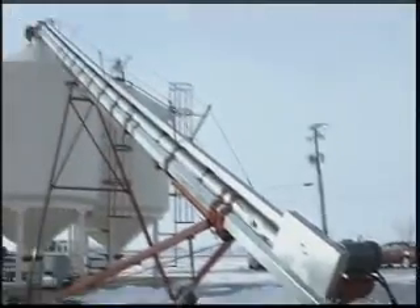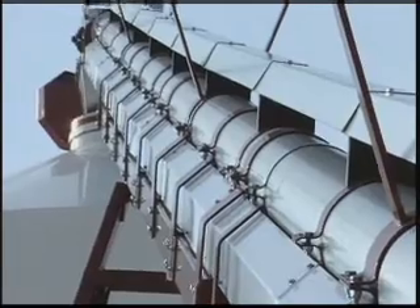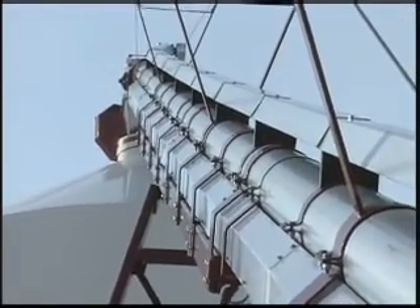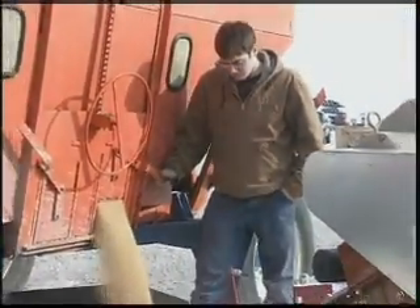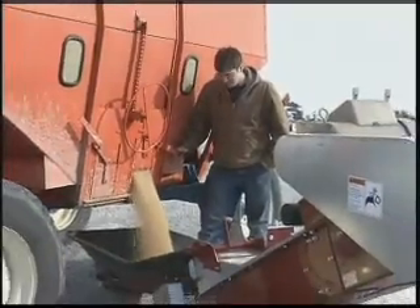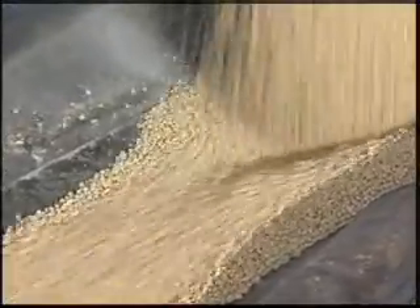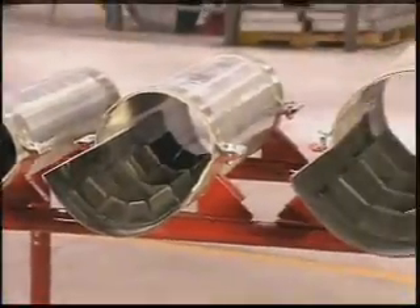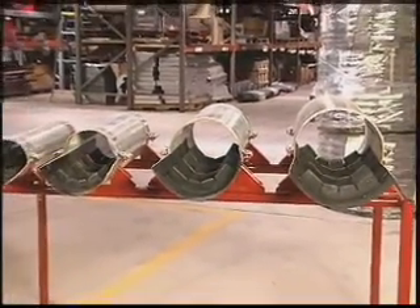The KSI cleated belt seed conveyor is comprised of a 14-gauge galvanized tube built for great structural strength and a longer lifespan. The cleated belt is also completely enclosed to ensure a longer life and minimize risk of damage. The completely enclosed design is built for minimal spillage, so that the product going into the conveyor comes out the conveyor, increasing productivity. The cleat design also allows different spacings on the belt for different customer specifications.